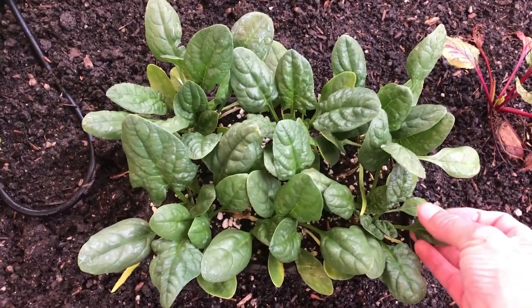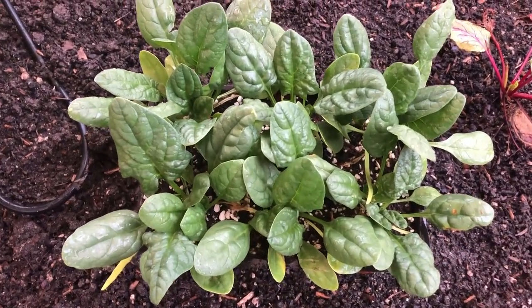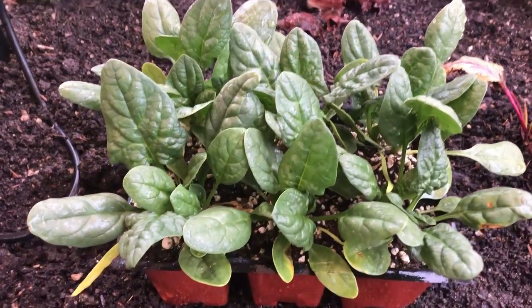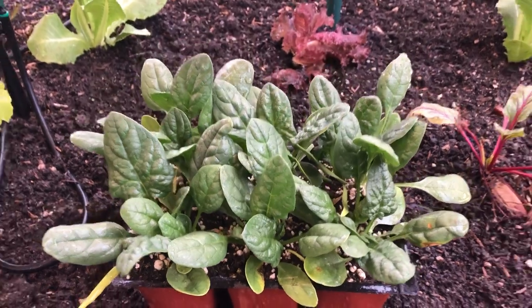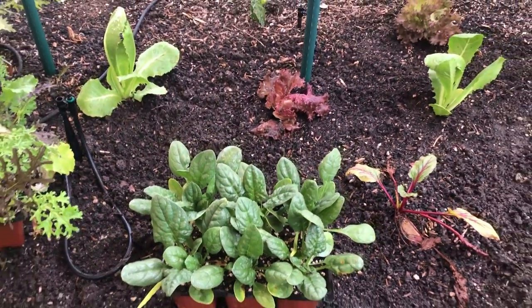Next on our list is spinach. Spinach is a bit tricky to grow with all the pill bug activity that we have, so we grow them in cells first and then get them transplanted once they're a decent size. If we direct sowed them, they would be mowed down right away once the little seedlings popped up.